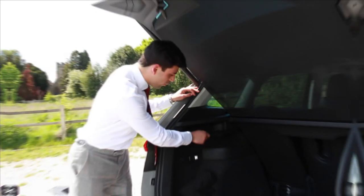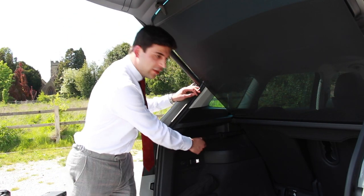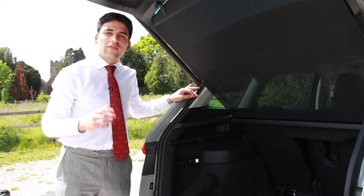Number six: hooks in the boot. Perfect for a Friday night takeaway — one's for your Indian, the other one for a Chinese, just to make sure that you do not get sweet and sour vindaloo.